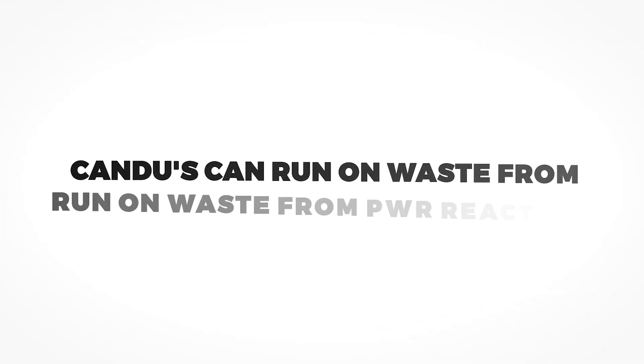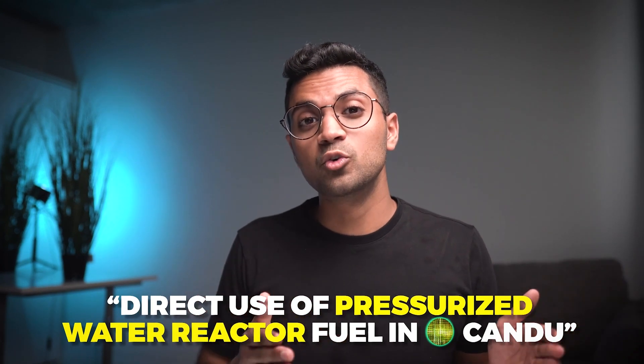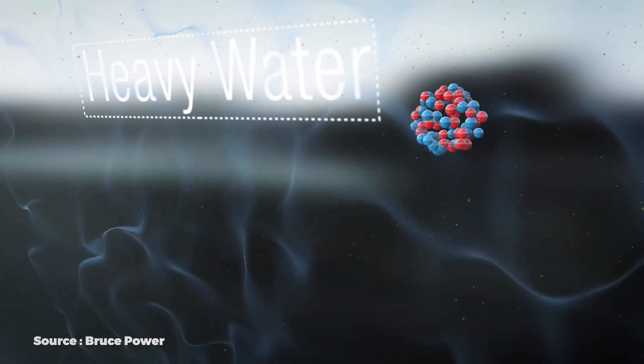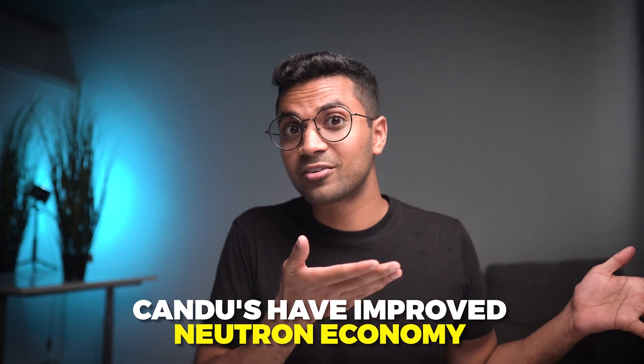Fact number five is that CANDU reactors can use spent fuel from pressurized water reactors — the most popular reactor type — directly in CANDU reactors. This is called DUPIC: Direct Use of Pressurized Water Reactor Fuel In CANDU. Pressurized water reactors use enriched uranium, and as the fuel is used up it's disposed of as spent fuel. You can optimize these bundles and place them directly into a CANDU, because CANDU's use of heavy water enhances neutron economy, making the spent fuel of one reactor better than fresh natural uranium in a CANDU.